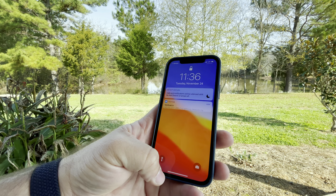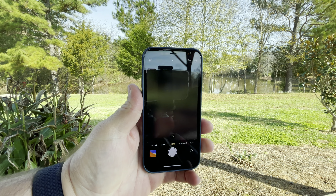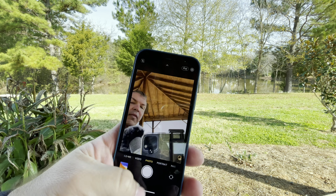Everything is set to auto and I'm recording from an iPhone 12 Pro — so the footage you're seeing now is being recorded with an iPhone 12 Pro, as you can see here in the camera. I'm using a separate microphone.